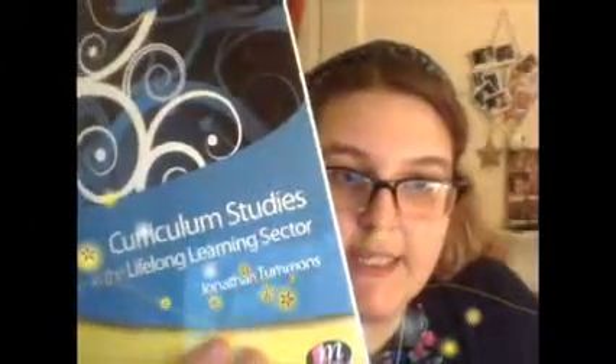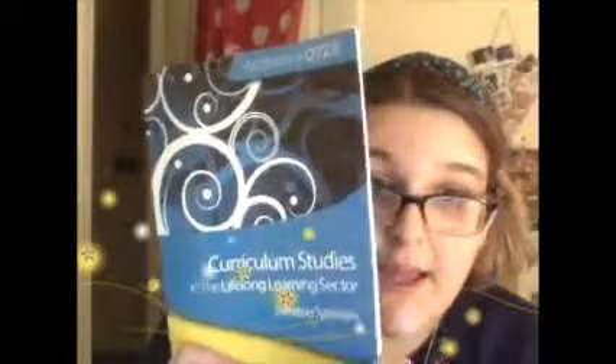Curriculum Studies in the Life and Learning Sector. As part of my PGCE we have to do an assignment on curriculum and different types of curriculum. This book is so easy to read — it's got all the different explanations of curriculum, like hidden curriculum and spiral curriculum. I would just really recommend this — I think it's really good. This is by Jonathan Tummins. It's just a fantastic book, really good for assignment writing. Obviously you need more than this book, but I found it really helpful just for definitions and stuff for starting my assignments and helping structure it.